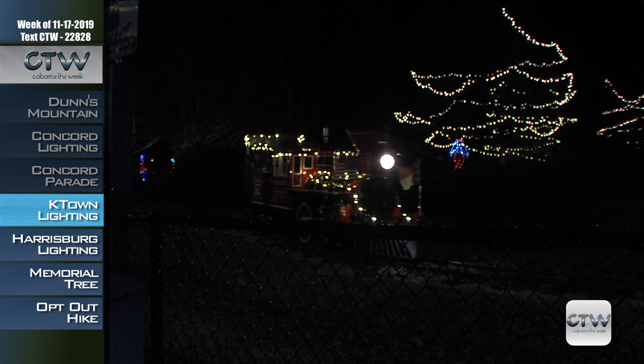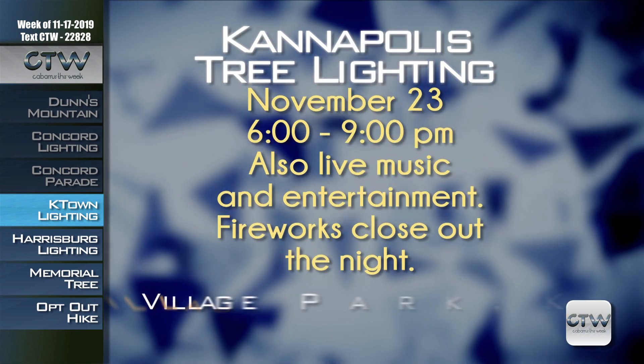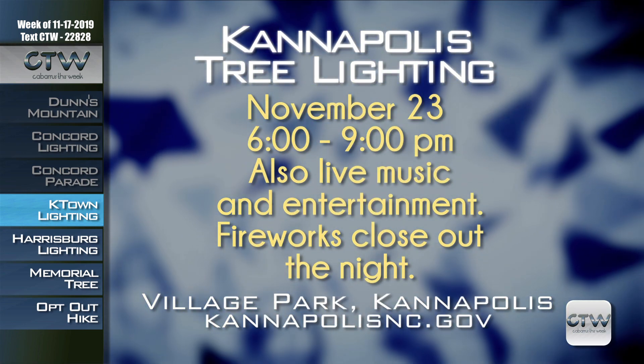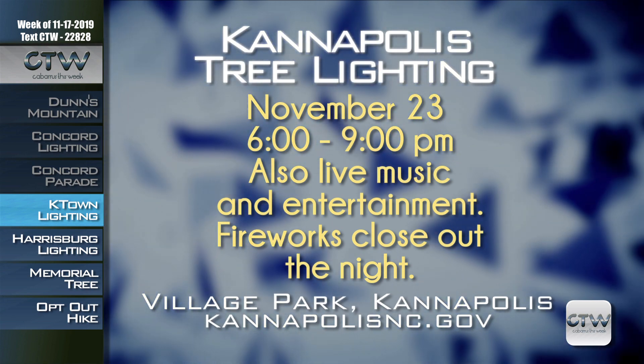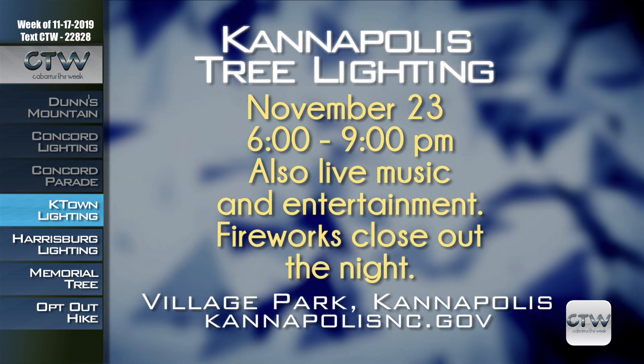Admission to the park and viewing of the lights is free. Tickets to ride the train are only $2 per person per ride. For more information about the annual tree lighting ceremony November 23rd from 6 to 9 p.m. in Village Park or the Winterland Express train rides, visit KannapolisNC.gov.